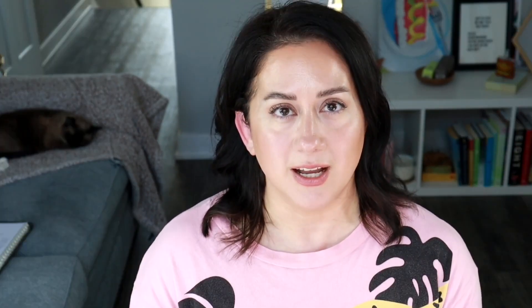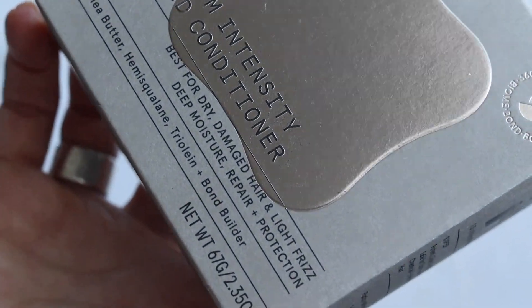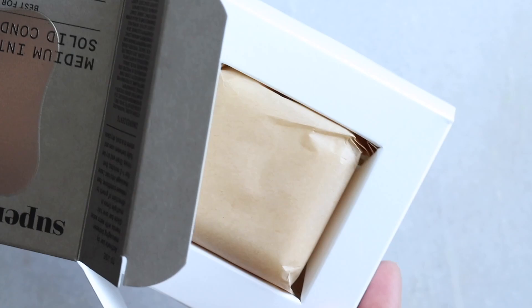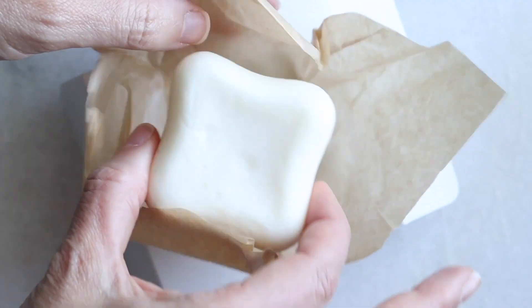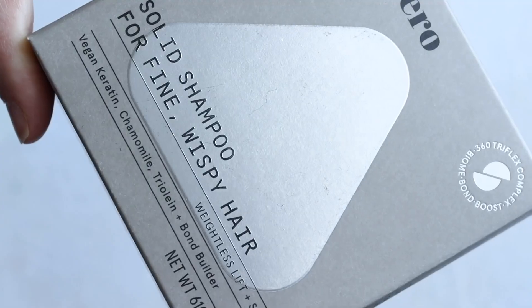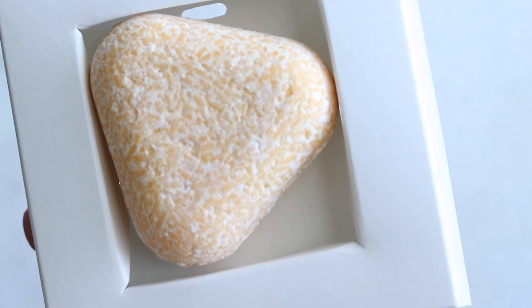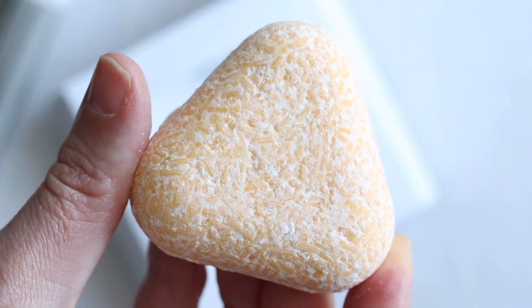I immediately saw a difference after using this — I was looking for shine and volume, and when I first washed my hair it had a little more bounce to it. It wasn't model hair, just a noticeable bounce. You can tell because you see your hair every day and you're like, 'Well, that's different.' I was very pleasantly surprised — within 24 hours of use. They're also very transparent with ingredients, how the product is made, and how the packaging is created. No stripping, no dryness, and it didn't weigh my hair down. The only cons: these are very pricey at $56 for the set.